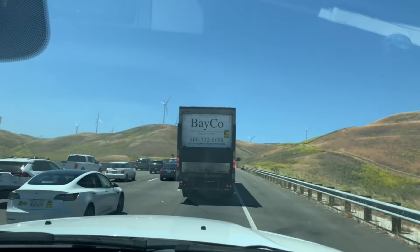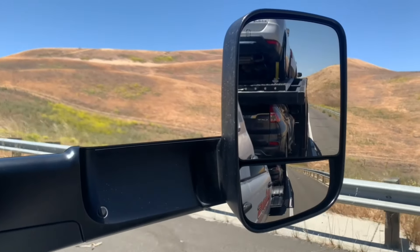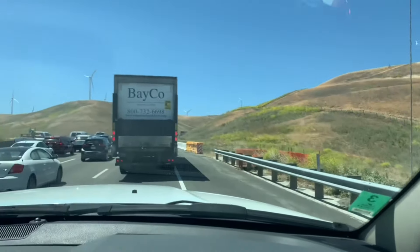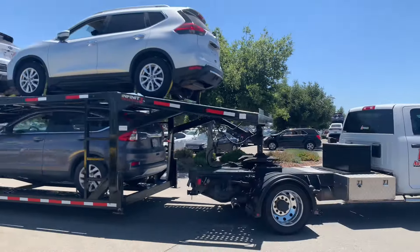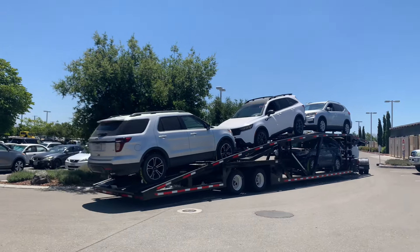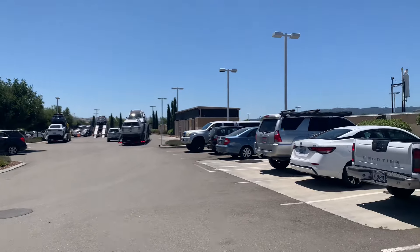It's 12:13 and we're stuck in traffic on the 580 — about a 10-minute delay. We arrived here at CarMax in Pleasanton where we're going to deliver all four vehicles. He's going to go ahead and unstrap while I go inside and let them know that we have four recoveries to deliver. We'll see you in the next one.